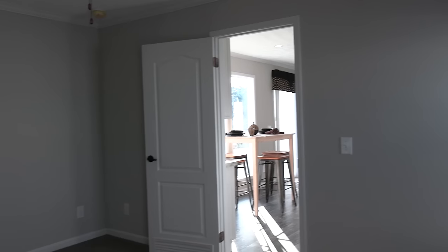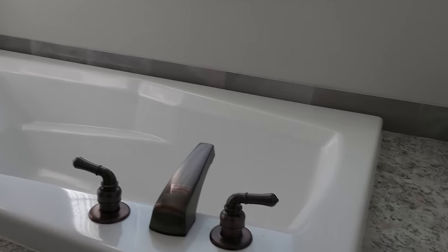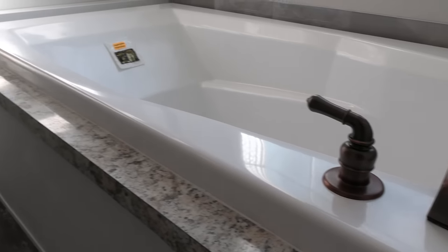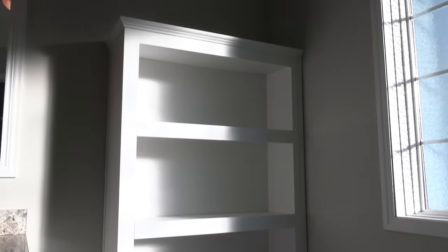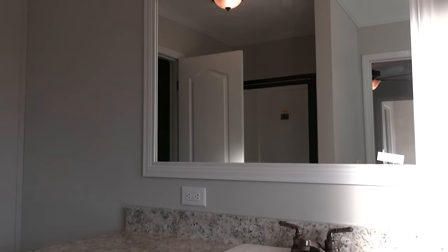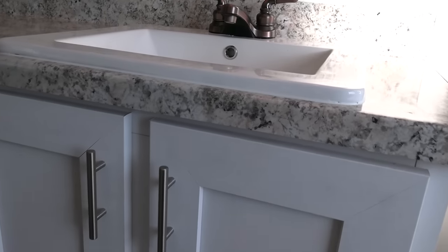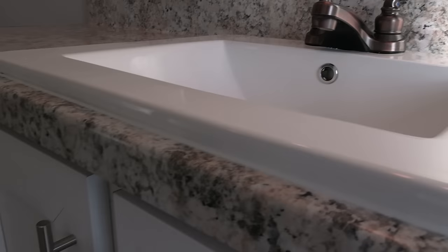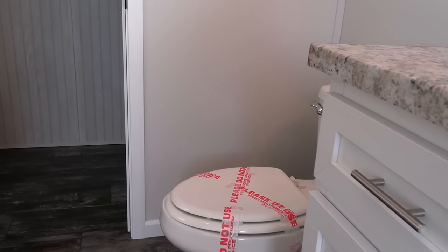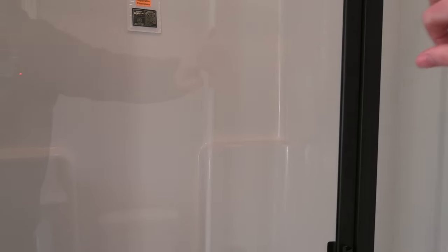This is your master bedroom — good-sized master room. You get the tub and there's a walk-in shower right here.